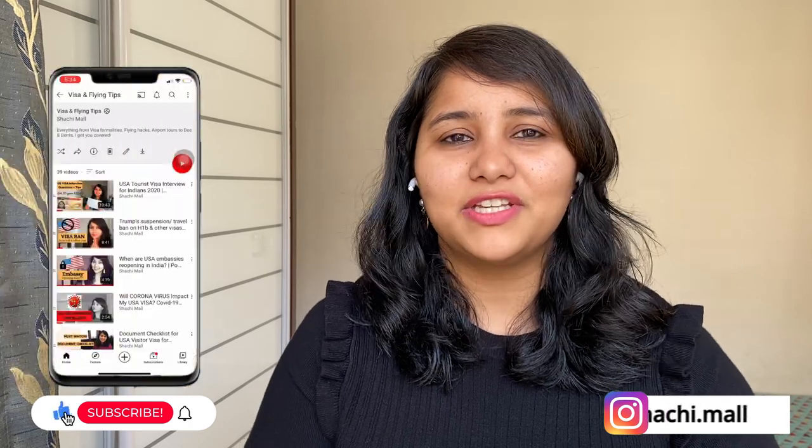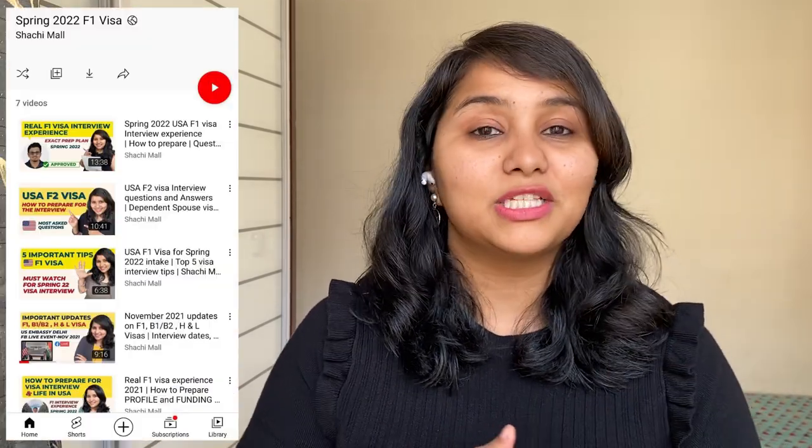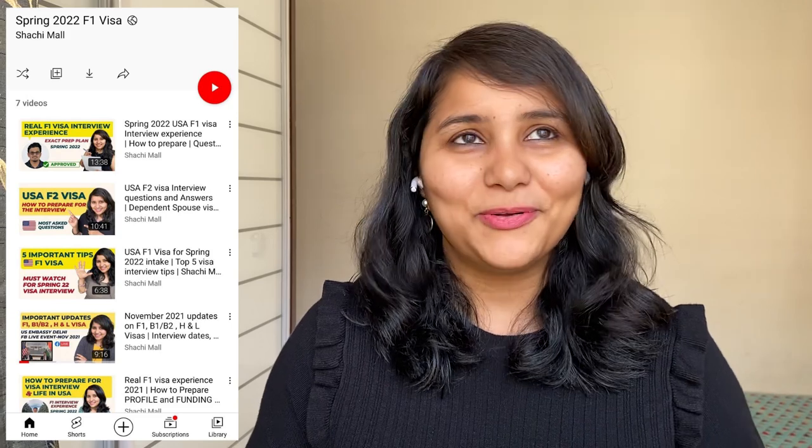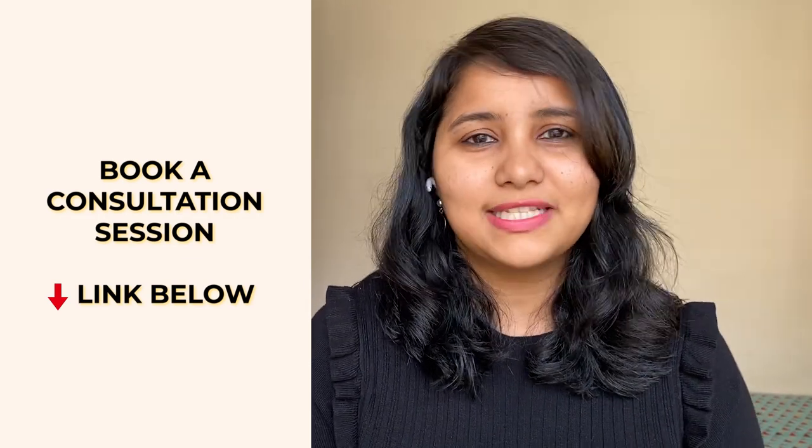Hi guys, my name is Shachi and I'm a traveler and a visa coach. On this channel, you will find lots of useful videos on the US visa process. There is an entire playlist for F1 visa and a playlist for Spring 2022 F1 visa interviews. So make sure that you check out all of these videos, as there is tons of useful content for F1 visa interview.